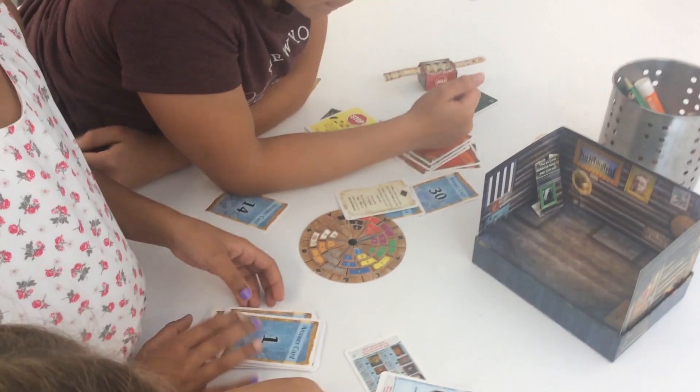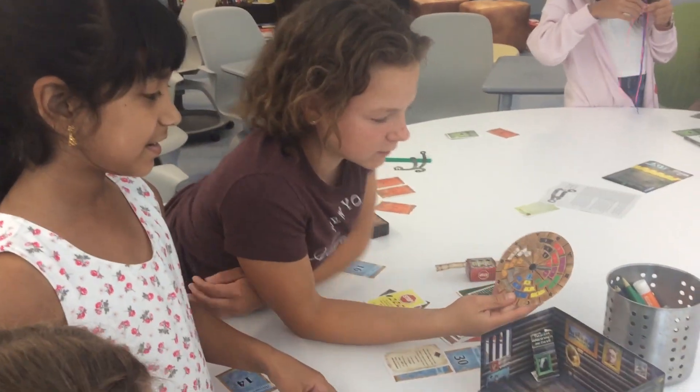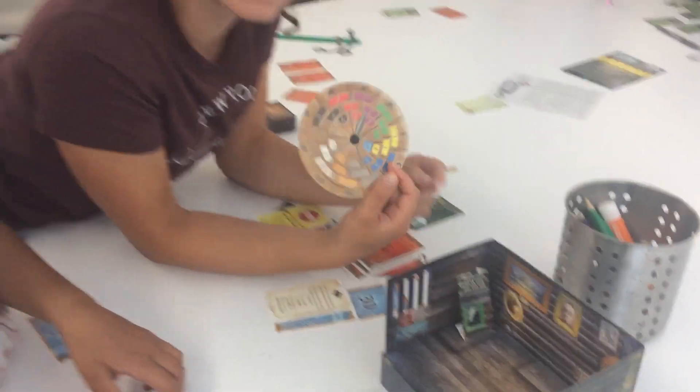So what did you guys use? Did you use the decoder over there? Yeah, so this is the decoder, and for all the codes, there's bunches of shapes, and you need to find a code for each of the shapes.